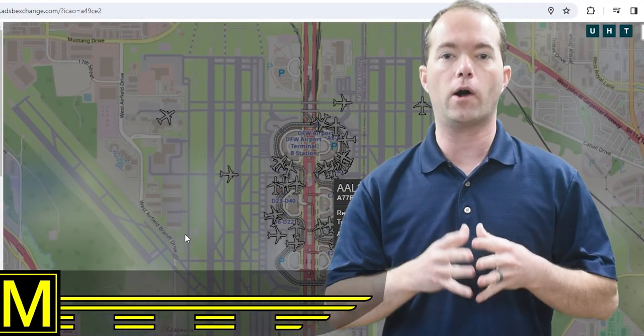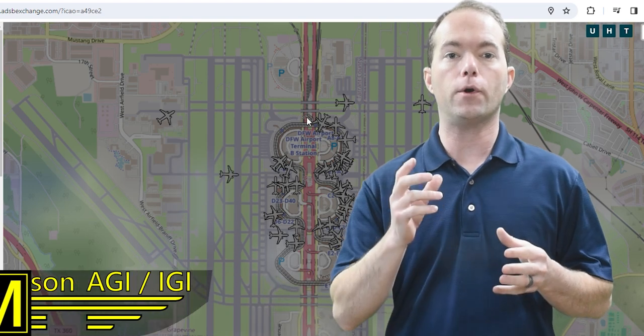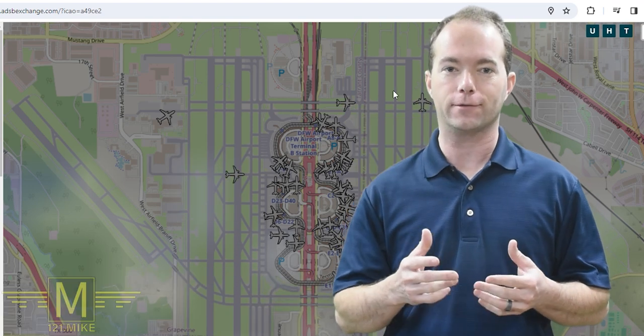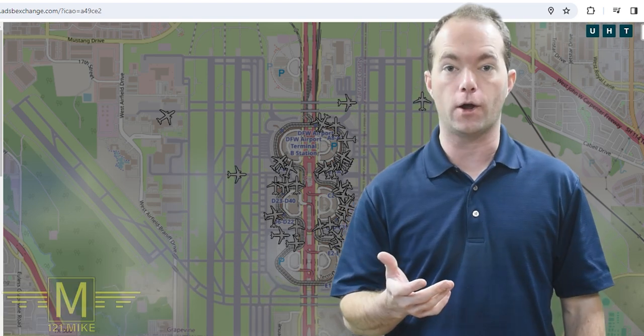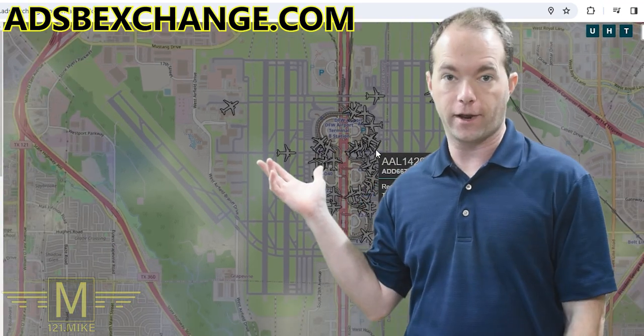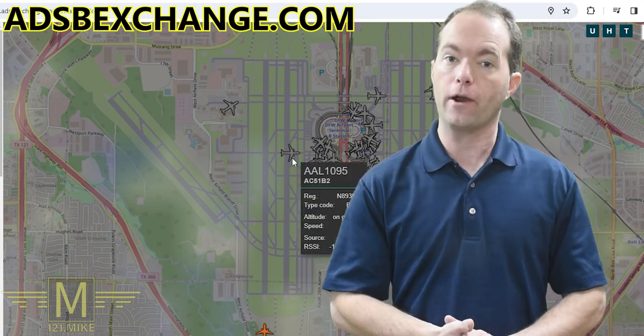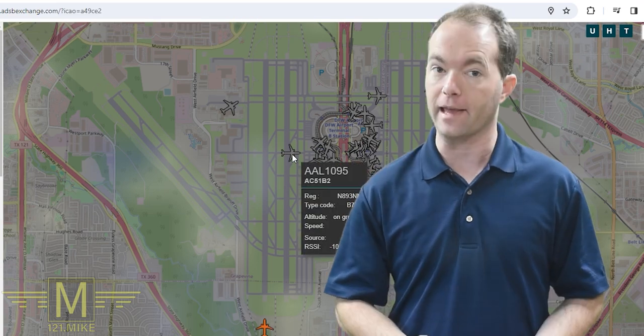Hi, I'm Mike Thompson and welcome to 121 Point Mike Ground School. In this video I want to show you some nerdy aviation things and get you some practice on the radio at the same time. I love to have ADSB Exchange up on my second monitor so I can monitor the airspace for interesting things.